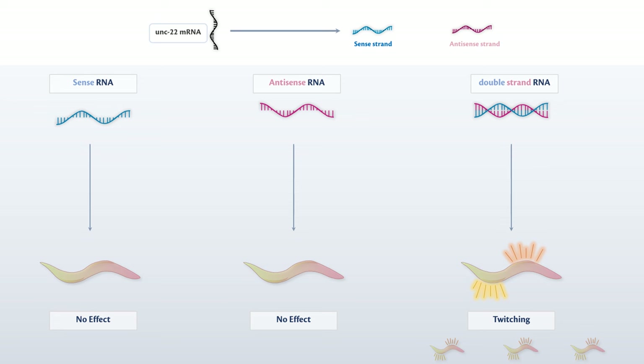This pivotal experiment, which later garnered them the Nobel Prize in 2006, revealed the workings of the RNA interference machinery. In essence, they demonstrated how a gene could be effectively silenced robustly and specifically without altering the DNA itself.